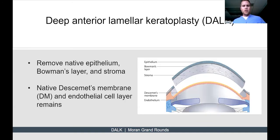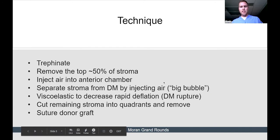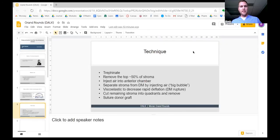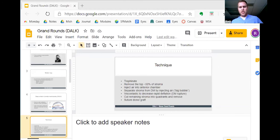A DALK is a procedure in which you remove the native epithelium, Bowman's layer, and the stroma, while leaving behind Descemet's membrane and the endothelial cell layer. If you look at an image of the cornea, you can see the space between the inferior stroma and Descemet's membrane — you're only transplanting that top part. The technique in broad strokes involves trephination and manual dissection, which I'd like to explain as we watch a video of one of Dr. Mifflin's surgeries.